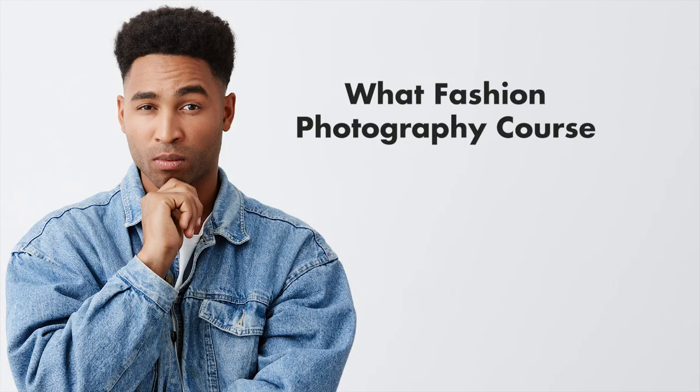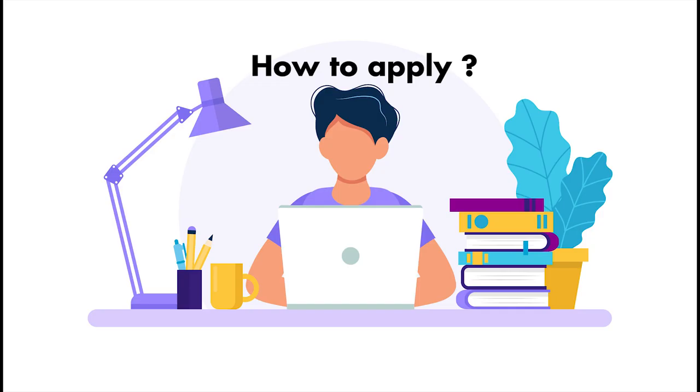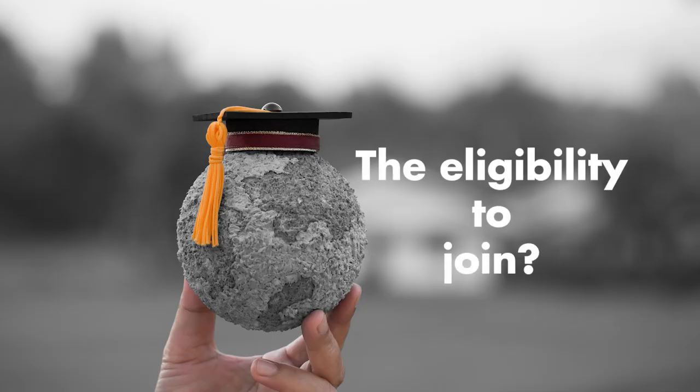So let's see what the fashion photography course at Creative Hutt Institute has to offer you — what is the duration of the course, how to apply, the eligibility to join, facilities provided, and much more.